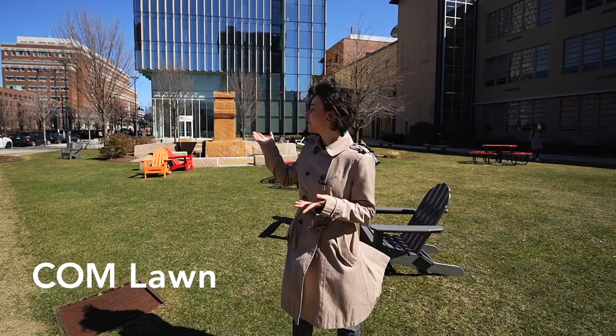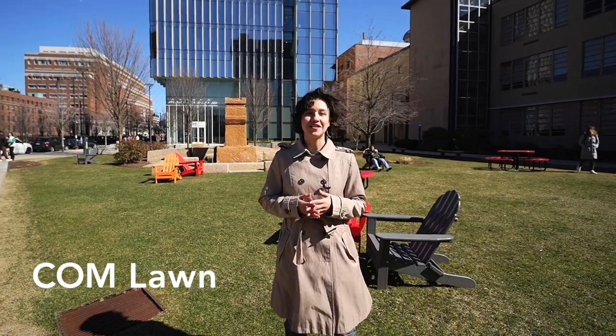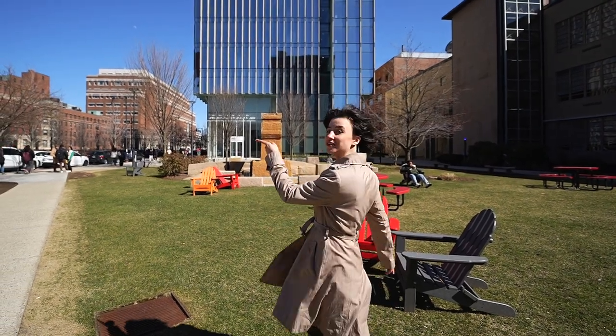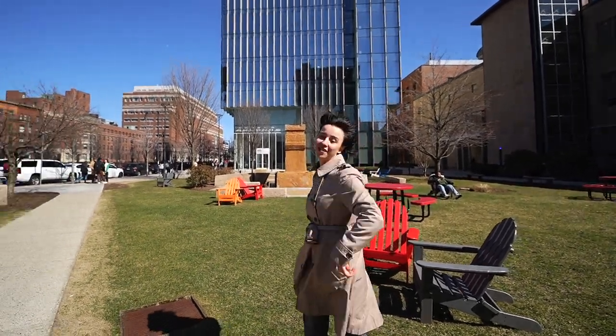We're in front of the Komlon Mountain at BU. There's a nice green space where the students like to hang out when it's nice outside. There are also food trucks over there. Waffles are my favorite.